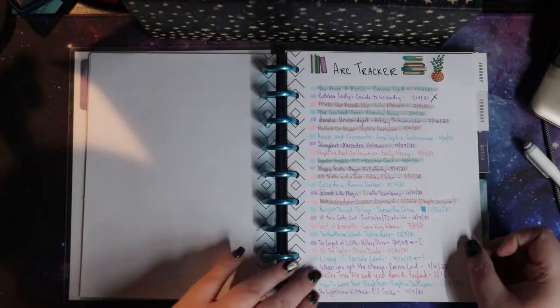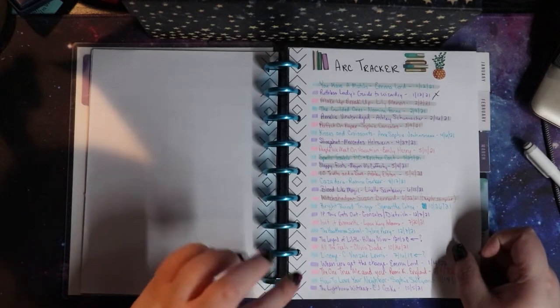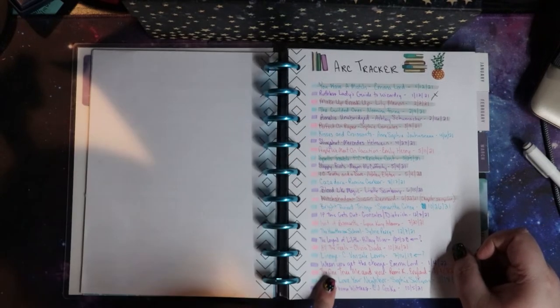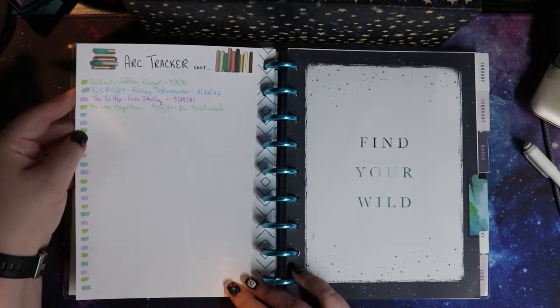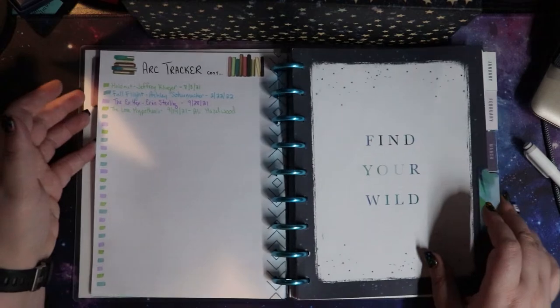This is my ARC tracker. So these are all of the books that I have ARCs of and their release date, and whether I have read them or not. I have moved on to the back page of that because I've been getting a lot of ARCs.